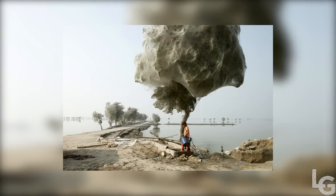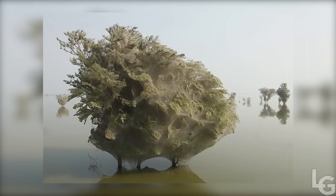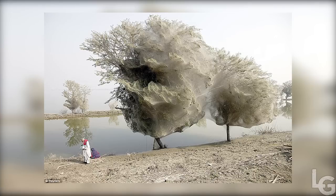Covered in spider webs, these cocooned trees in Sindh, Pakistan, are an unexpected result of floods that hit the region in 2010. To escape from the rising waters, millions of spiders crawled up into trees. The scale of the flooding and the slow rate at which the waters receded have left many trees completely enveloped in spider webs.